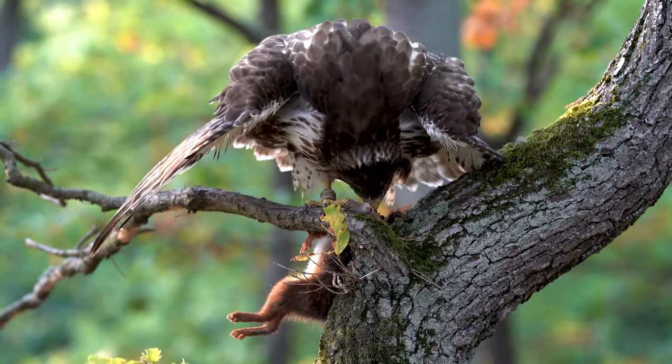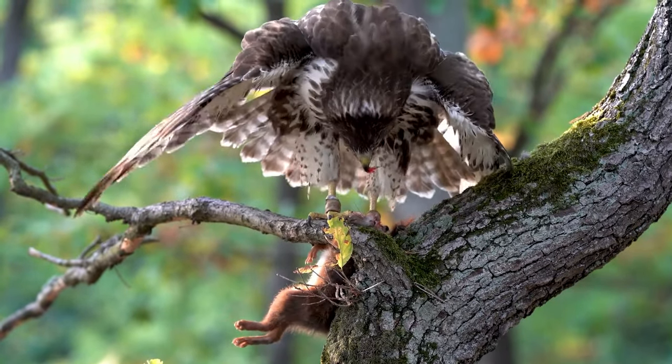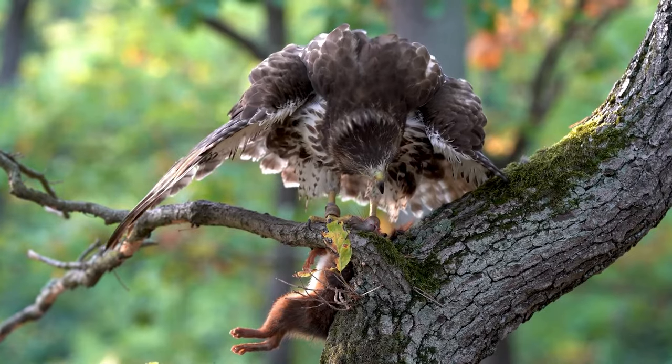They do prefer rodents, especially those that scavenge in fields such as mice, rabbits, and ground squirrels.